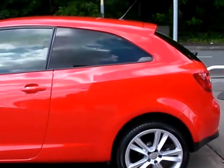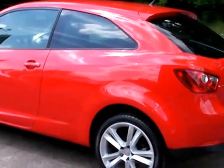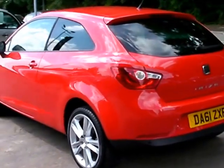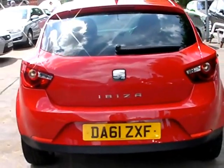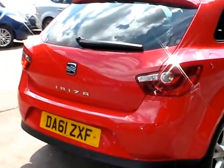This car is in bright red, has a 1600 diesel engine, alloy wheels, air conditioning, electric windows, electric mirrors, cruise control, rear parking sensors, radio CD, MP3, auxiliary player, and USB port.